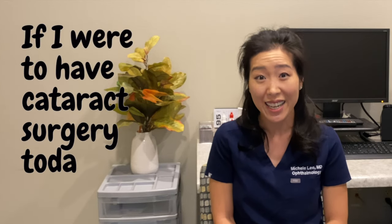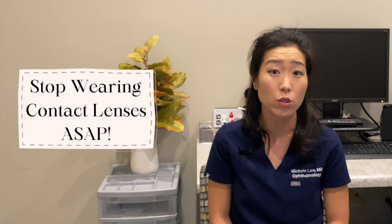If I were to have cataract surgery today, here are the things that I would do. The first thing I would do is stop wearing my contact lenses at least a month before my cataract surgery evaluation.